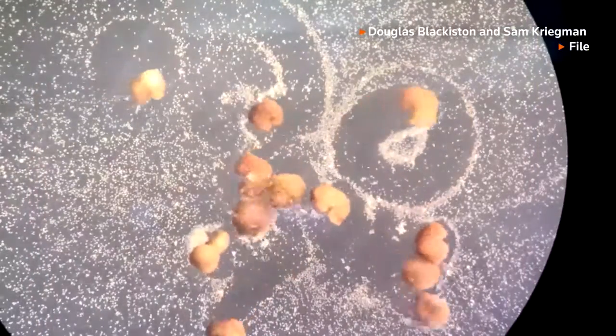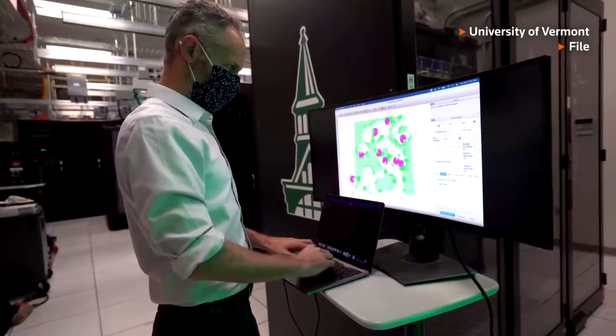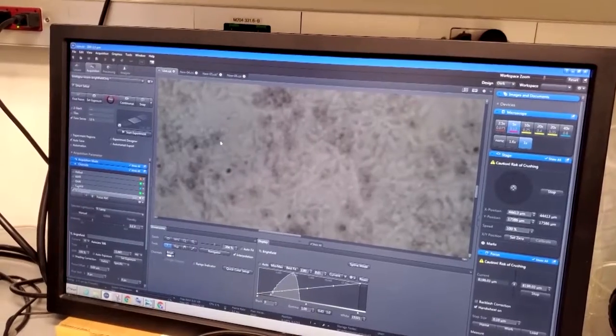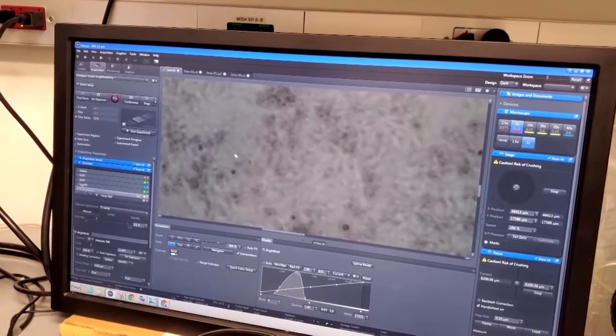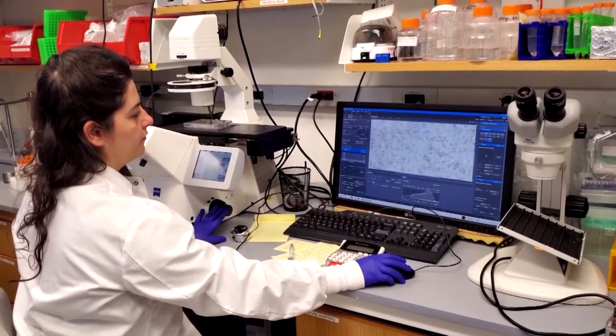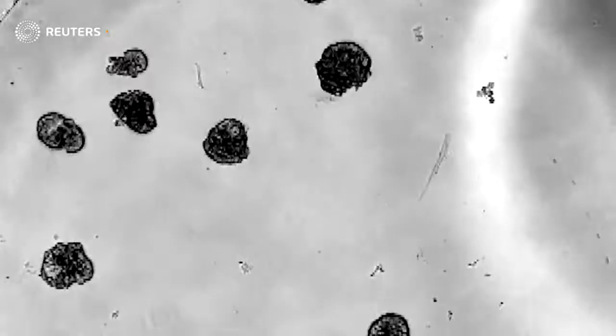The study builds on earlier research involving xenobots, created from frog embryo cells. But unlike xenobots, anthrobots can be built from adult human cells without genetic modification. We're not using any genetic editing to produce these biobots. They are not genetically modified organisms. That anthrobot has the exact same genetic makeup as the human donor, just in a different biological architecture.